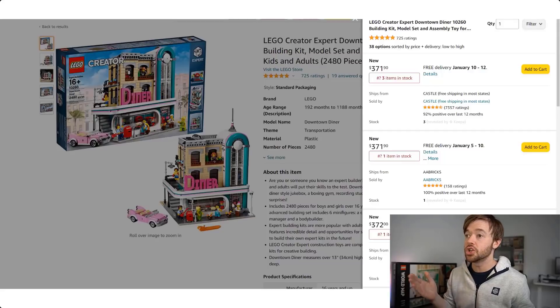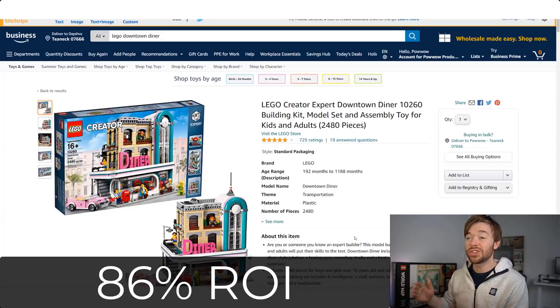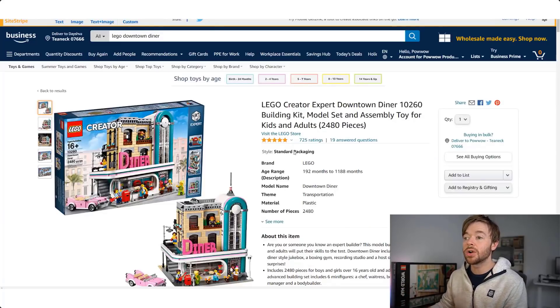The retail price on this set just a year ago when it was retiring was $170, so quite a climb on the Downtown Diner. If you bought it at retail and sold it today at $372, that would be a profit of around $145, or a return on investment of 86% on the Downtown Diner — 86% after just a year of holding the LEGO Creator Expert Downtown Diner. Not bad.